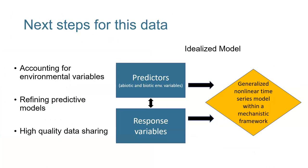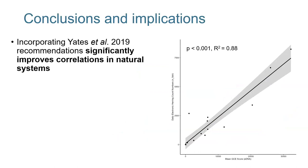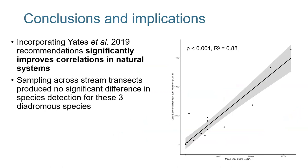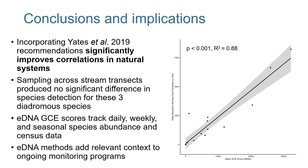Some of the next steps for this data: incorporating environmental variables and mechanistic variables — things like environmental DNA shed rate, DNA decay rate in natural environments, and hydrodynamic models about how water behaves in different aquatic environments. So what does all this mean? Incorporating the Yates et al. 2019 recommendations significantly improves correlations in natural systems. Sampling across stream transects produced no significant difference in species detection for these three diadromous species. eDNA GCE scores track daily, weekly, and seasonal species abundance and census data. eDNA methods add relevant context to ongoing monitoring programs.